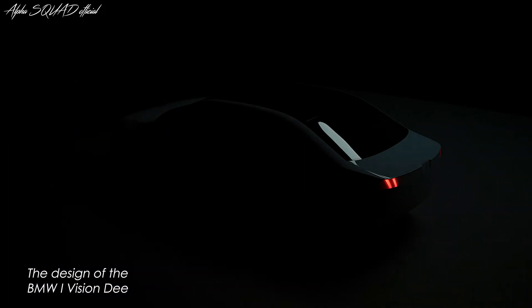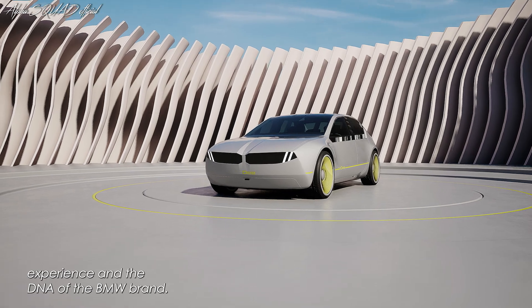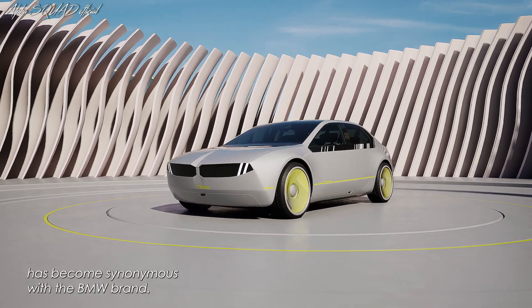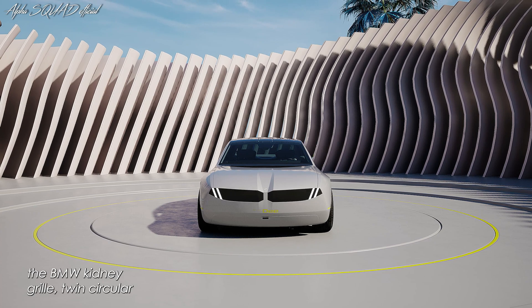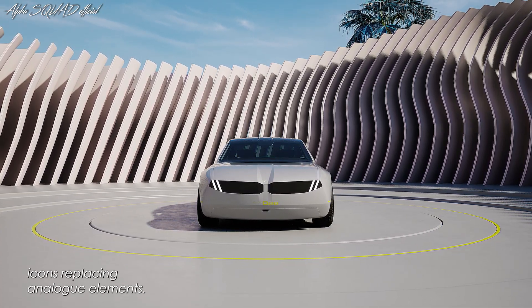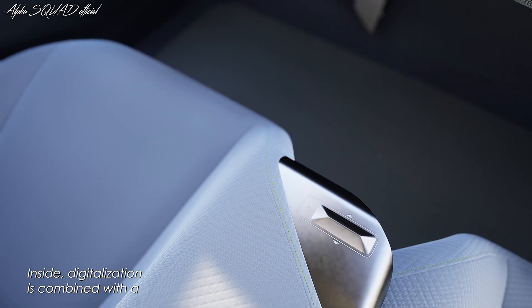The design of the BMW iVision D was purposefully simplified to focus attention on the digital experience and the DNA of the BMW brand. The exterior is defined by the classic three-box sedan design synonymous with BMW. Traditional design elements such as the BMW kidney grille, twin circular headlights, and the Hoffmeister kink have been reimagined, with digital icons replacing analog elements, giving the BMW iVision D its own digital but human personality.